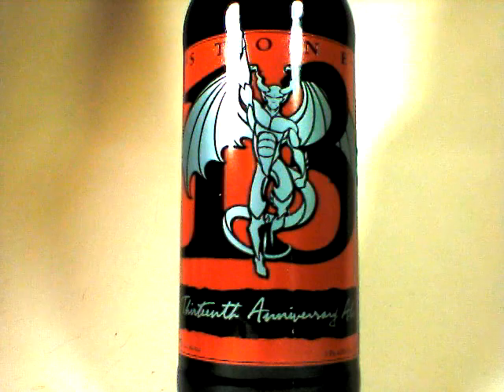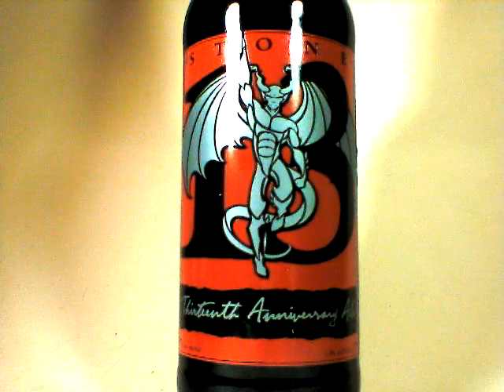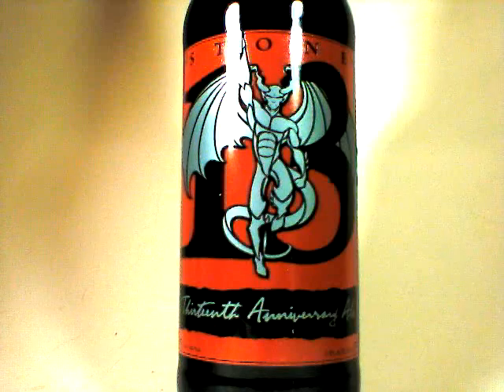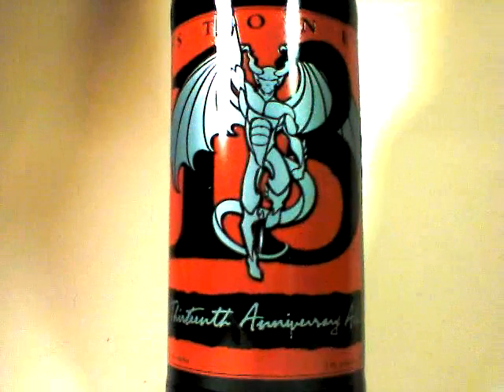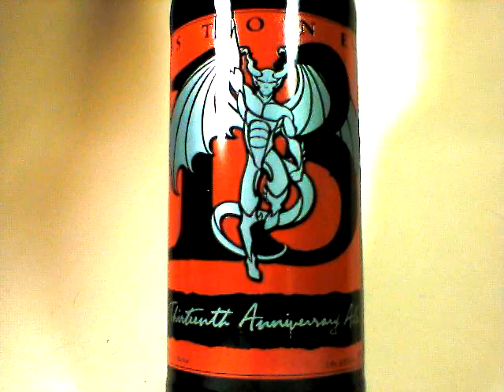Good evening, everybody. This is John Lemazny, also known as Beer Critic. You can find my reviews at beercritic.wordpress.com and I'm at lemazny on twitter.com.